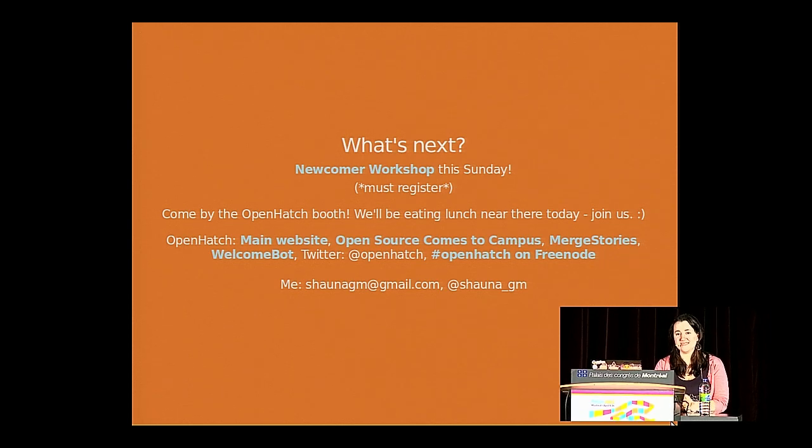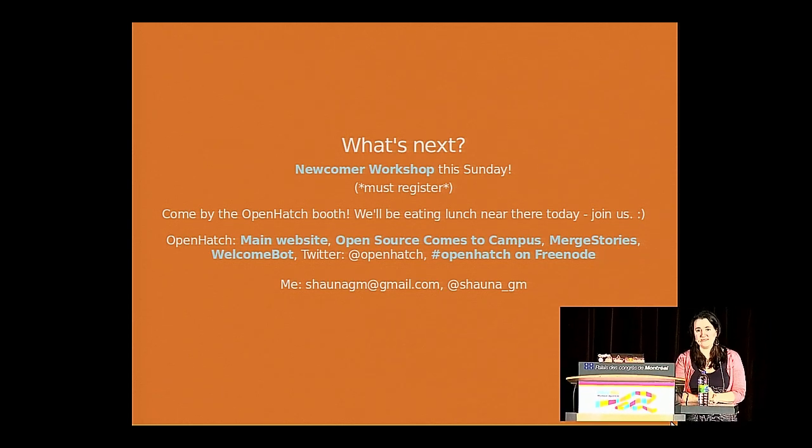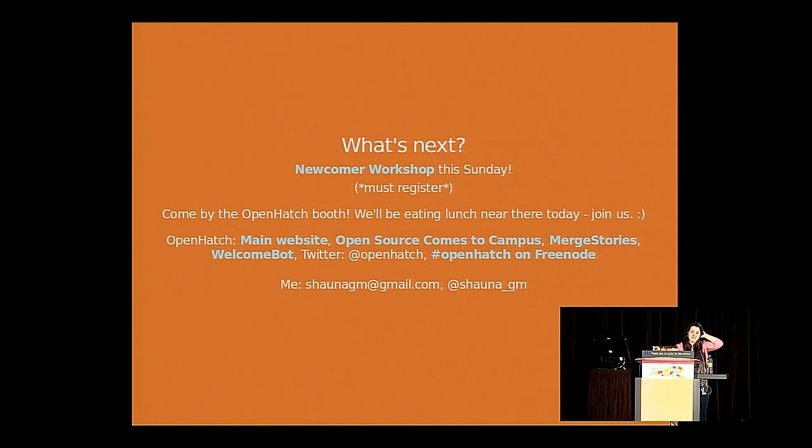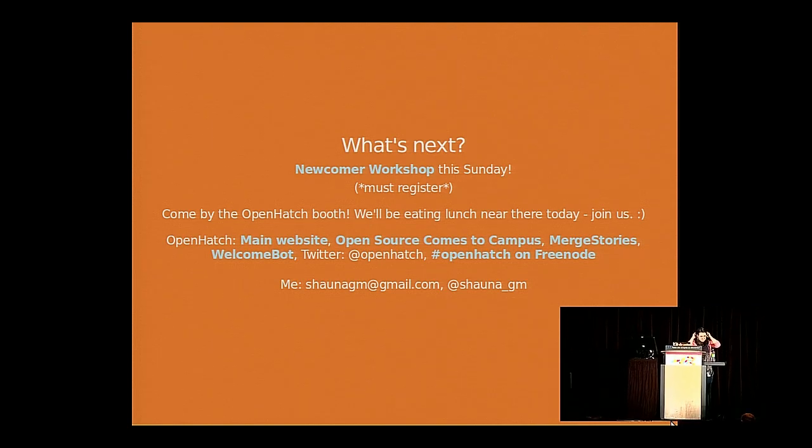Thank you very much, Shauna. I think it's lunchtime now. Another hand for Shauna — thank you very much.